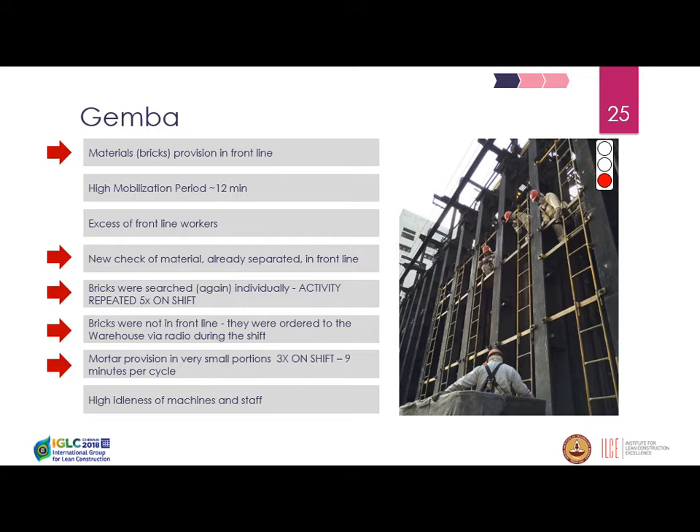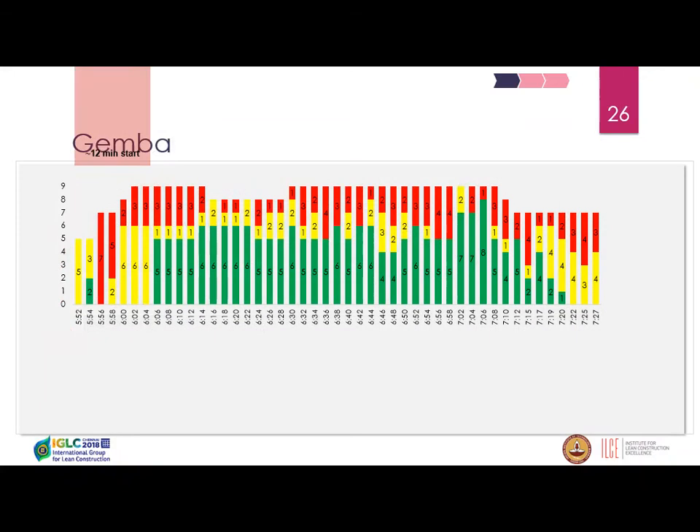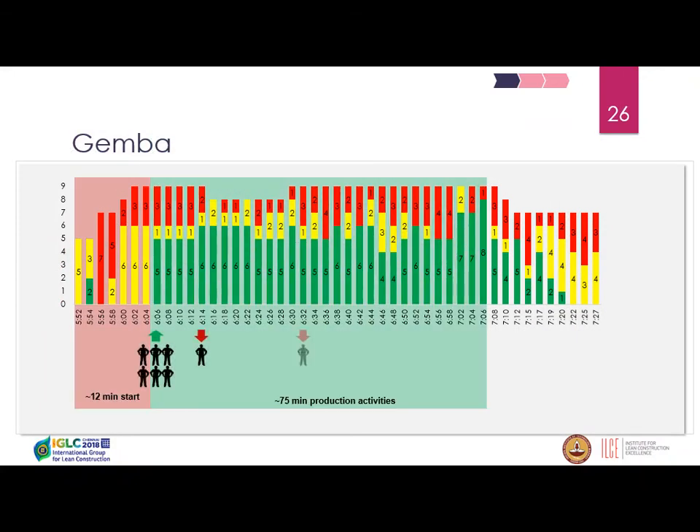As you may see, there was a huge problem with material supply — one of the bottlenecks identified on Gemba. There is also a tool used to identify the movement of people and labor shifts during the time they are supposed to be working.